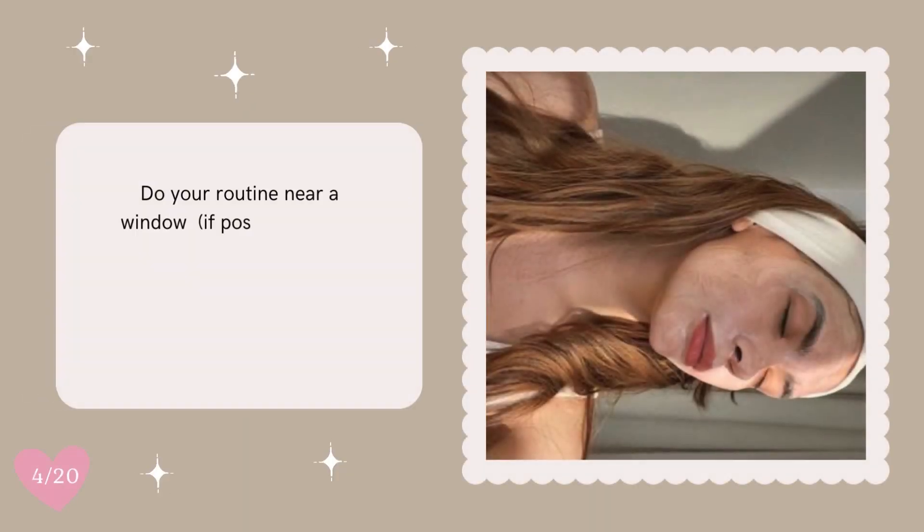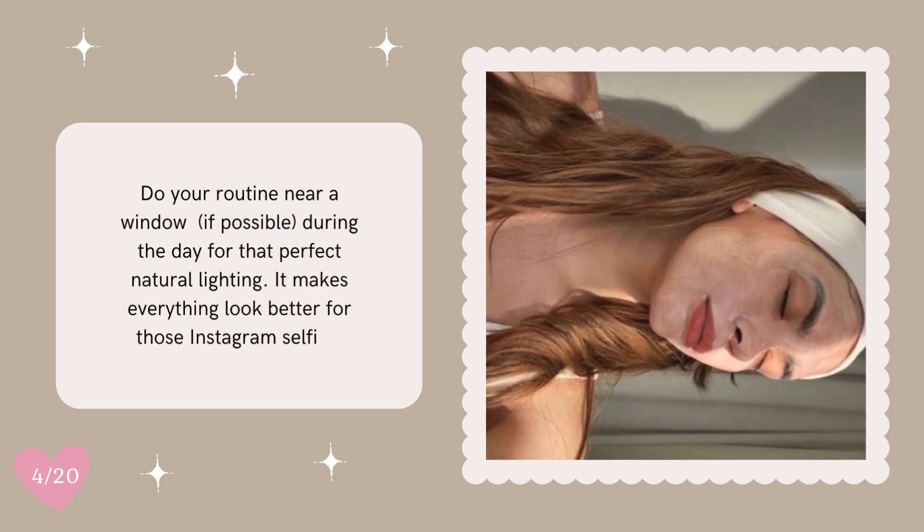Do your routine near a window during the day for that perfect natural lighting. It makes everything look better for those Instagram selfies.